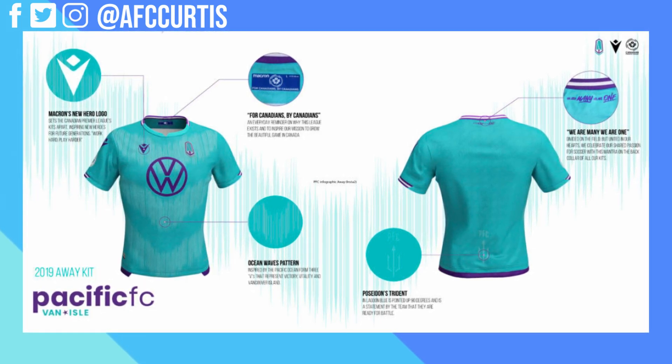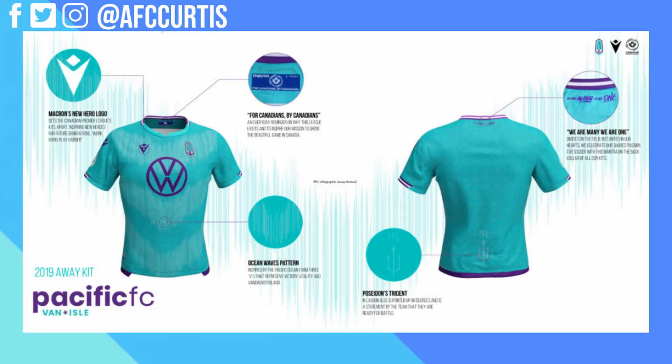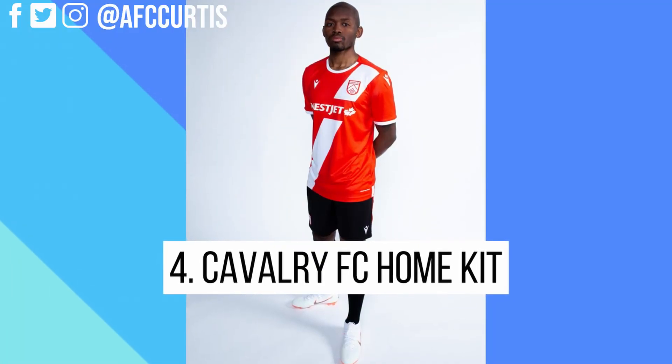The wave lines on the kit actually form three V's, standing for Vancouver Island, Vitality, and Victory. They even have the Poseidon Trident on the lower back end of the kit. It's an instant classic — a hit with me. I already have the Valor away kit because of my season tickets, but I'm definitely going to get this Pacific FC away kit as my next away kit purchase.